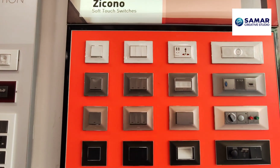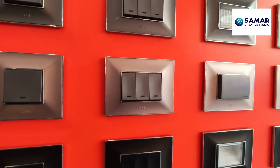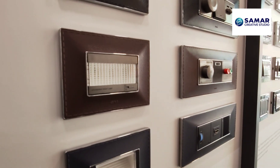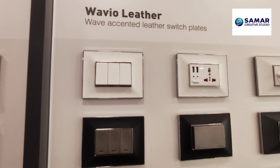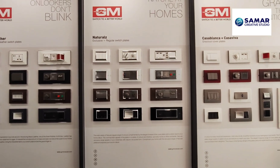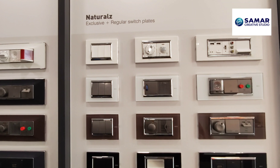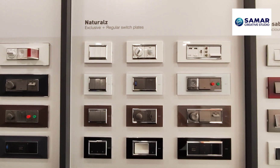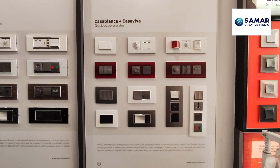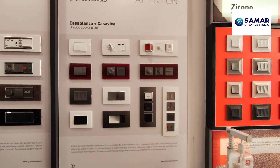This is Wavio — one model in matte finishing and the other in leather finish. The colors available are white, black, brown, and gray. Wavio and Natural are the second range in the lineup, and all these combinations can be mixed. We can also have comparatively softer Zikona switches in this range and all modules can be changed.